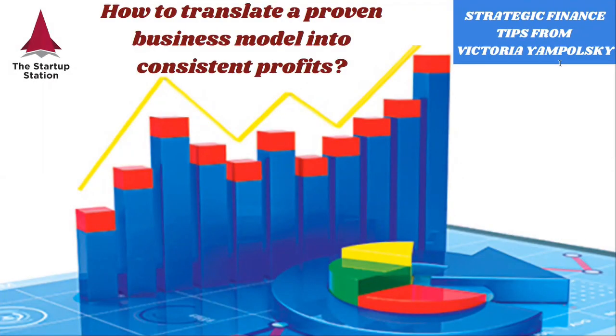Hello, and welcome to Strategic Finance Tips from the Startup Station. This is our new rubric that we're launching this month. Today, we're going to talk about how to translate a proven business model into consistent profits.